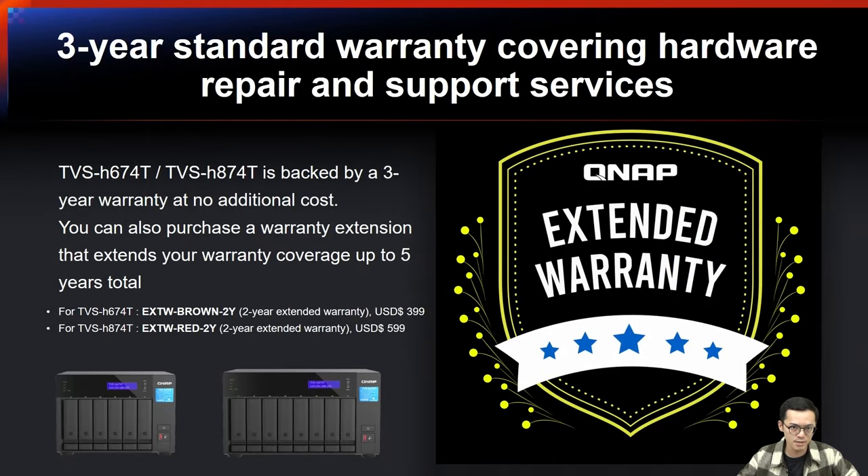The TVS-H674T and TVS-H874T are backed by a 3-year warranty at no additional cost. You can also purchase a warranty extension to extend your warranty coverage up to 5 years total.